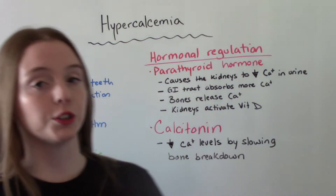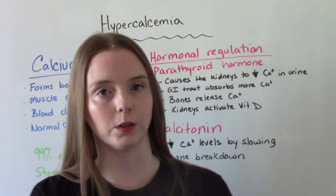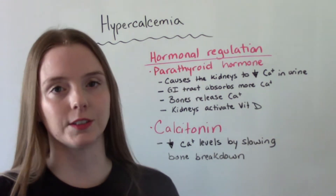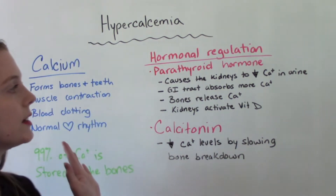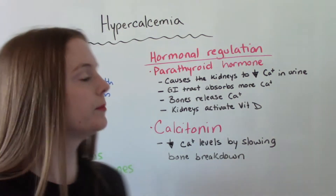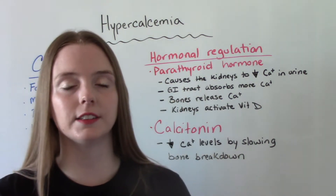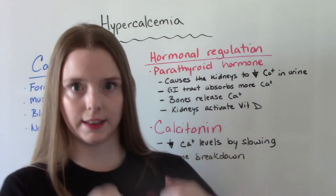Calcium is controlled by two hormones: number one being parathyroid hormone and the second being calcitonin. Parathyroid hormone causes the kidneys to decrease the amount of calcium excreted in the urine, so it keeps calcium in the body.